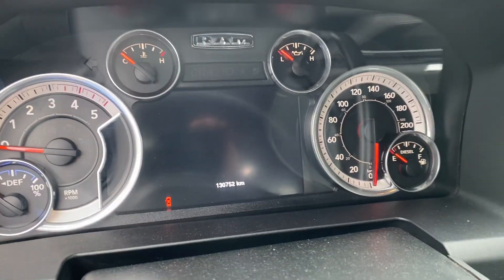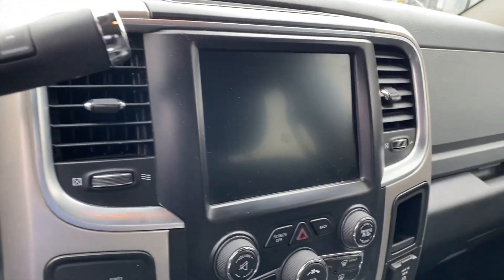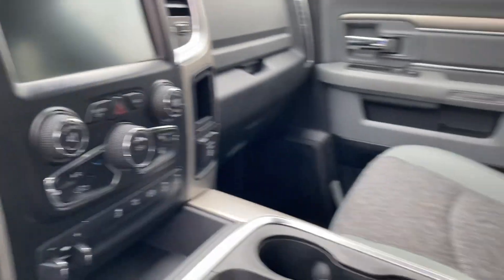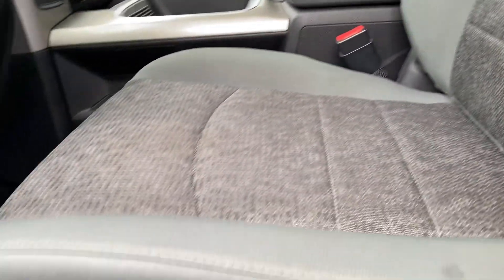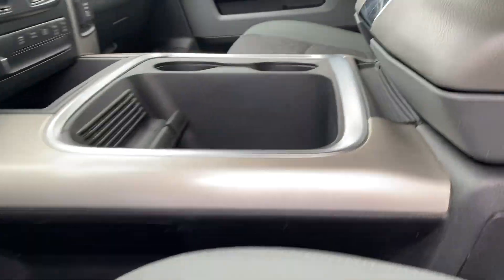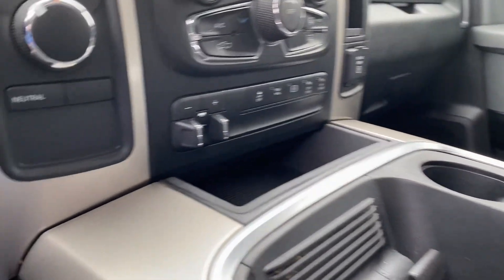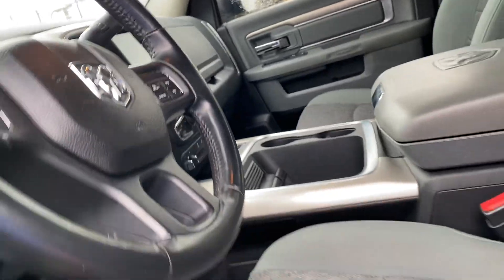130,000 kilometers. It's got the backup camera and a pretty large screen. Cloth interior is in beautiful condition — they're power-heated seats. Comes with all-weather mats as well. The console looks fantastic. There's your trailer brake, so you're definitely set up for some towing with this one.